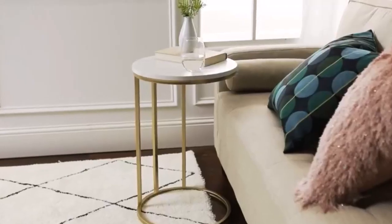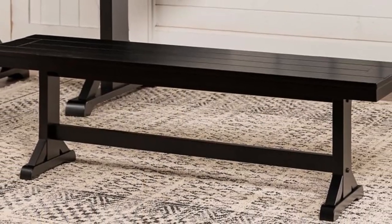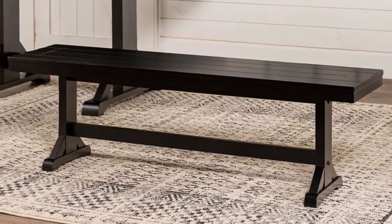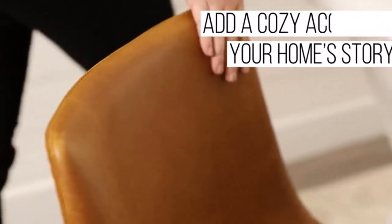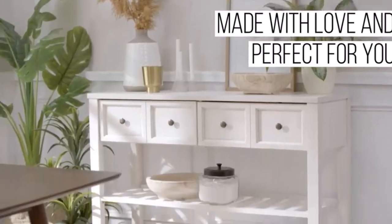What we like about it: made from durable materials, can support up to 100 pounds, the armless design provides free space, and it pairs perfectly with a matching table. What we don't like about it: it is more expensive than other options on this list.